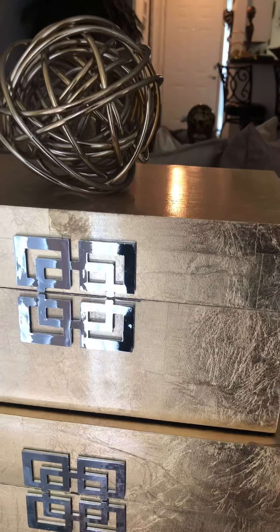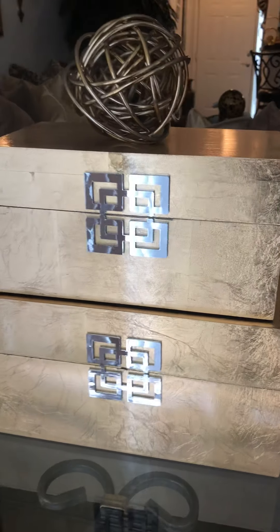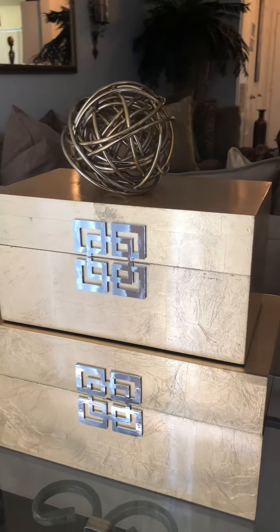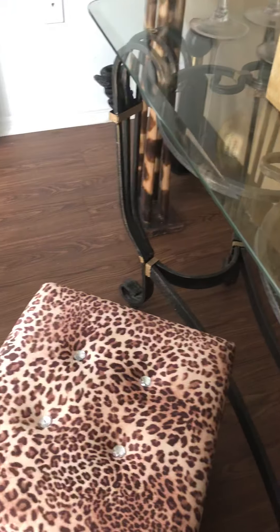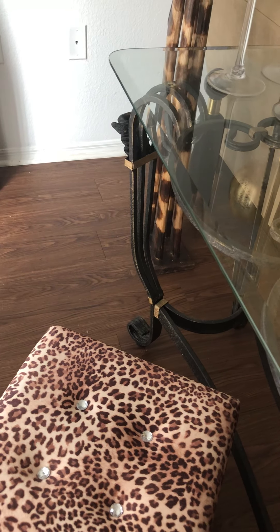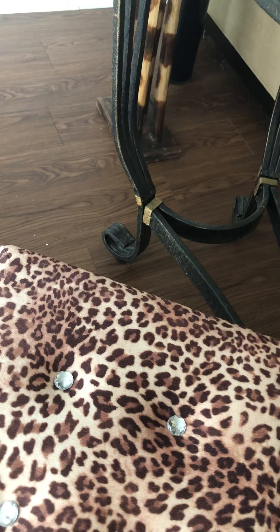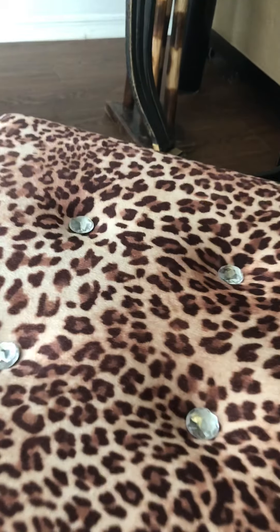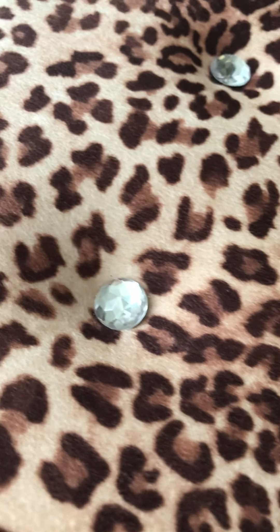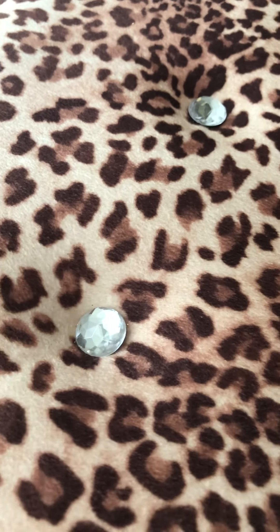The boxes came in a set of two from Z Gallery. My storage box I purchased from the Home Shopping Network, and it also came in a set of two — I keep one downstairs in a little room and the other one is upstairs in my bedroom. See how the leopard print and crystal come together — just beautiful. I keep pillows, extra blankets, and sometimes books in this storage box.